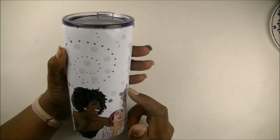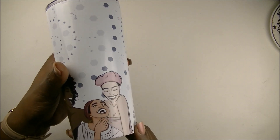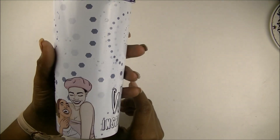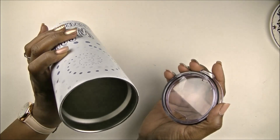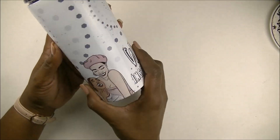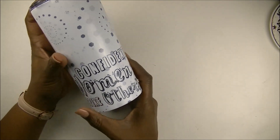It is so well made and the graphics on here are just gorgeous. I hope you can see how beautiful those girls are. It has a nice solid lid on it. I'm not sure if it's stainless steel on the inside, but I love taking this cup to work — everybody at my job admires it so much and they want one. I might actually gift some of these for Christmas. Who knows?